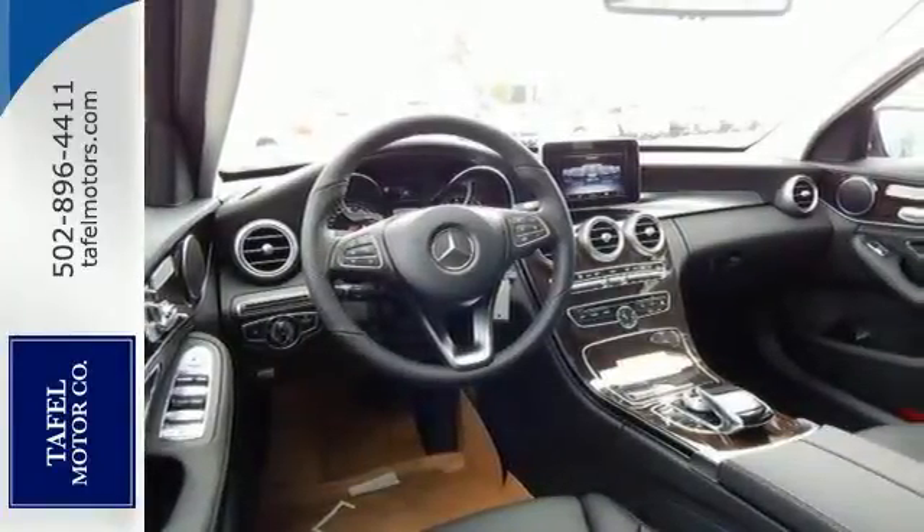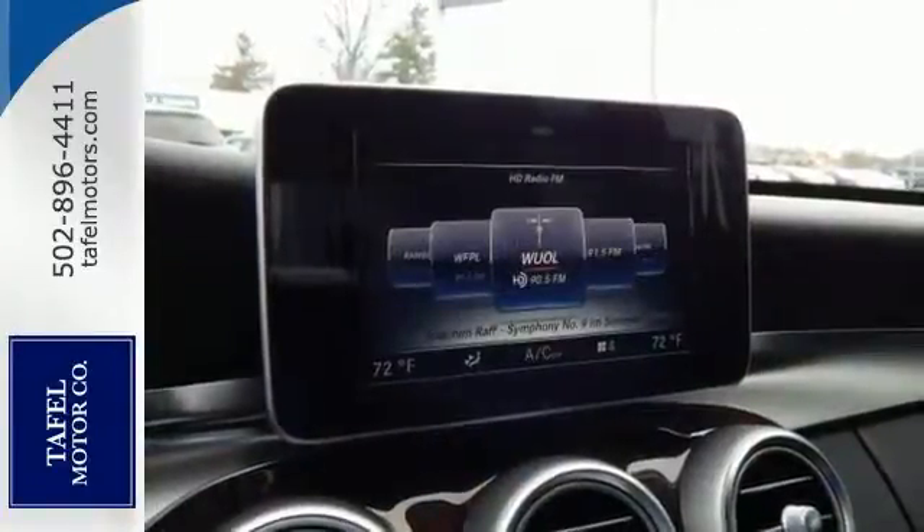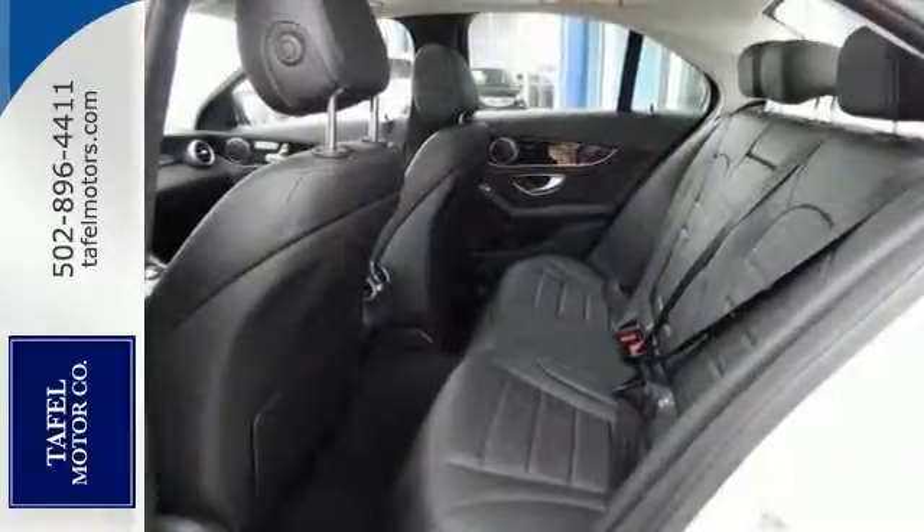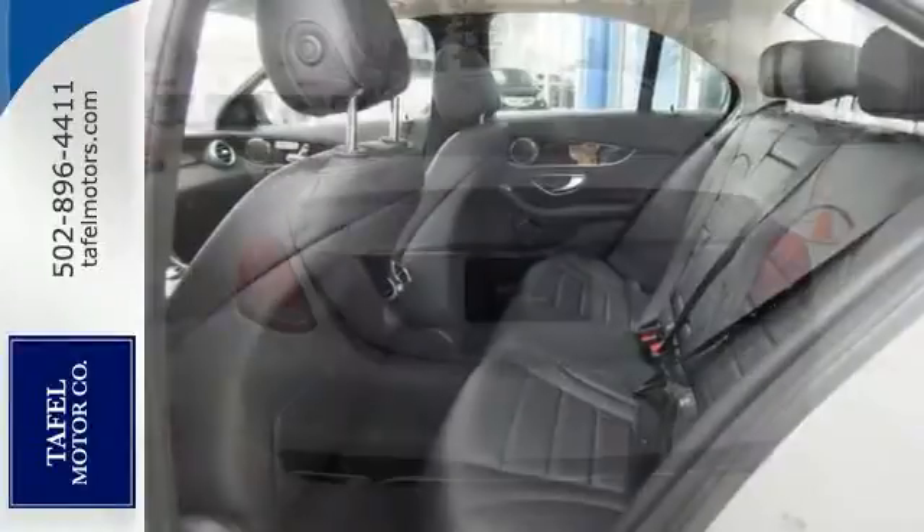Features include all-wheel drive, Bluetooth and climate control. It also comes with keyless start, sunroof and multifunction steering wheel, keyless entry and more.